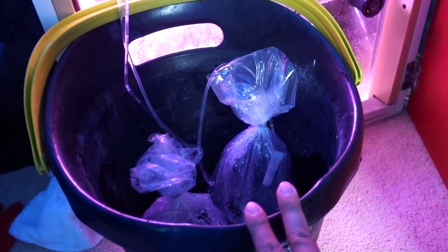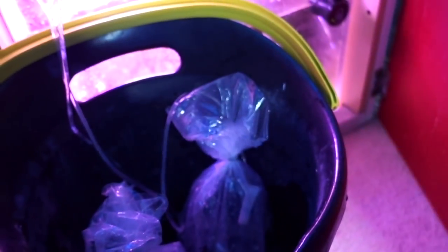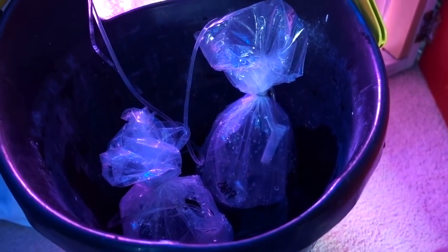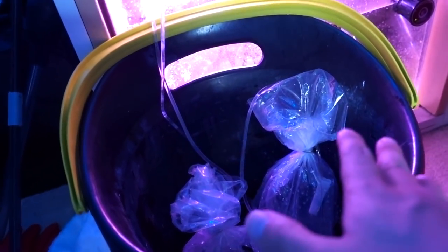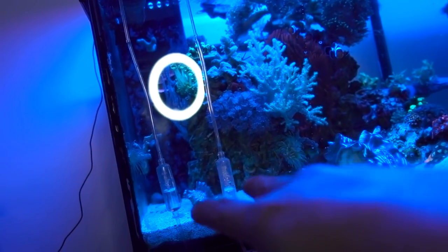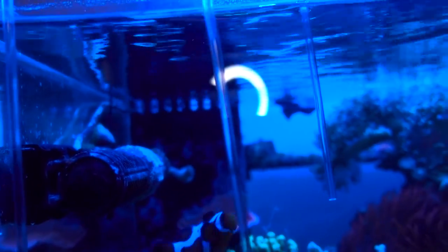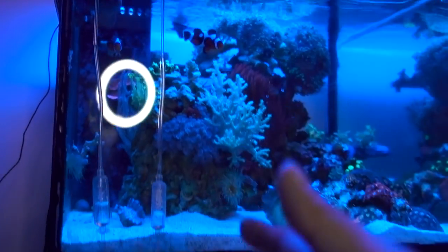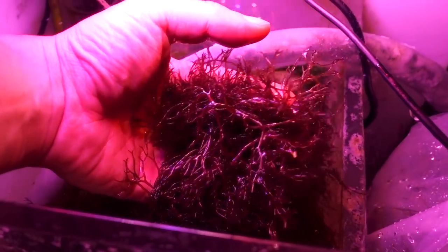Once the water volume in the bag doubles, according to Live Aquaria's instructions you can put the fish right into the tank. However, what I like to do is dump it out and do one more set. The danger is that if the fish has been in transit for a long time, you may not want to drag this process out too long, because as you open the bag, if there's a lot of ammonia in the water it may immediately start reacting to the oxygen. These drippers are from Innovative Marine - I really like them, got three going. You can adjust the drip rate, and it comes with a nice little plastic hook. I'll have a link in the video description.